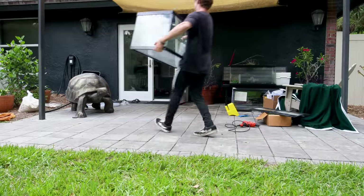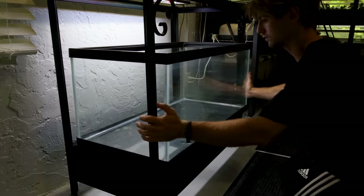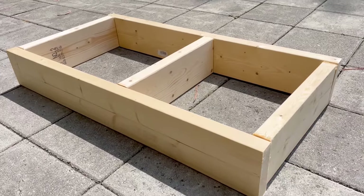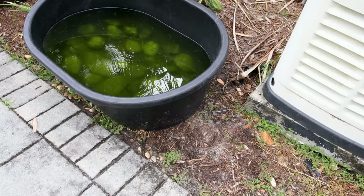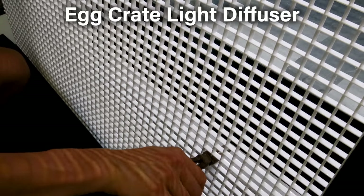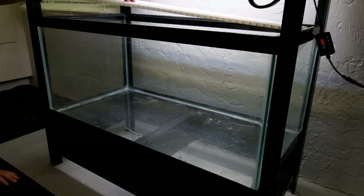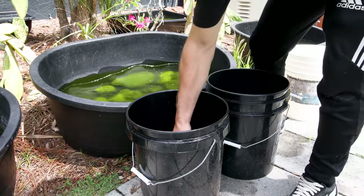We didn't have long to complete this build, so we wasted no time moving the tank onto the rack. Charlie had modified it ahead of time with a wooden structure to get more height. This setup would include rocks — a lot of them. Distributing their weight evenly was essential so the glass wouldn't break. My preferred method for that is a crate light diffuser, which I cut down accordingly for a perfect fit. Meanwhile, Nate gathered the stones so everything was accessible for the scape.